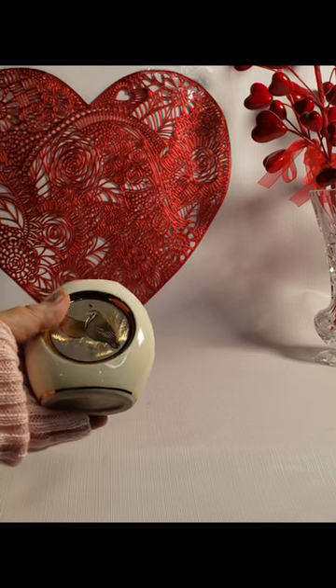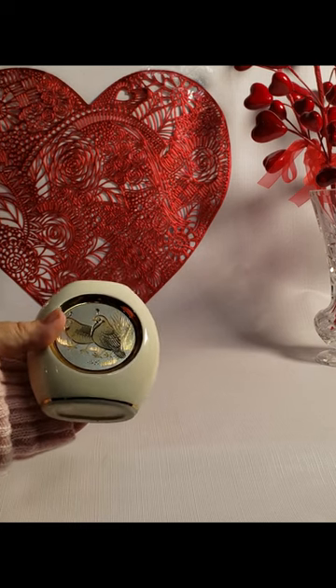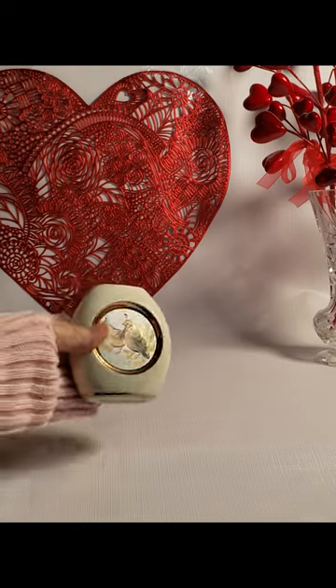These types of things by Art of Chokin go for $20 to $40, depending on what it is, on eBay.